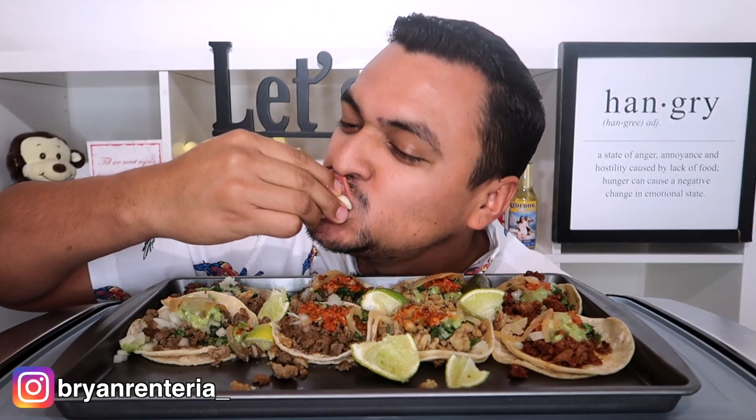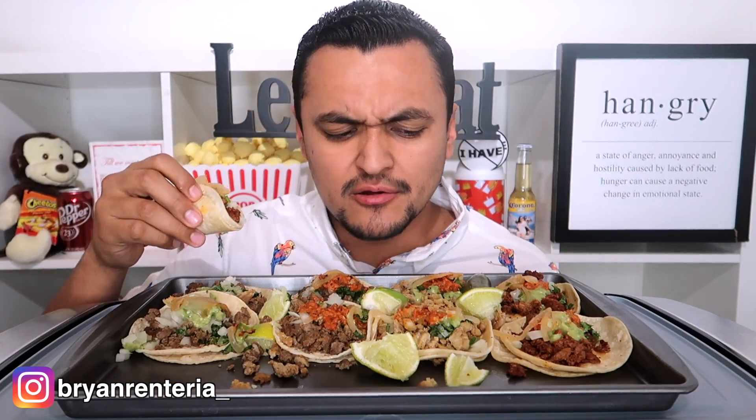Oh my God, so delicious. So if you're watching this video, grab yourself some tacos. If you're already watching it and you have no food, pause it, go grab some food — you'll enjoy it way better. I think I had 12 tacos. Still going to be very filling.